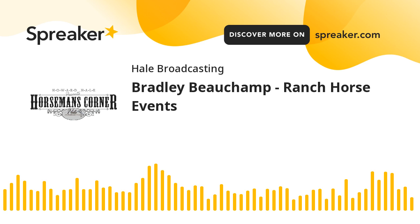Welcome back to the Horseman's Corner. I'm Howard Hale, host of the program. With us on today's show is Bradley Beecham, B&T Performance Horses at Letchfield, Kentucky.